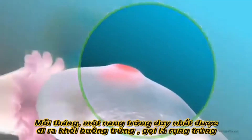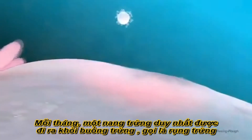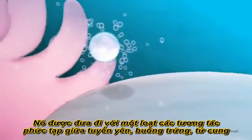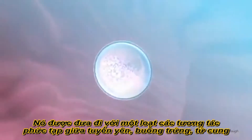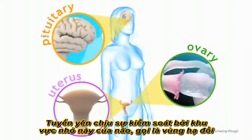Each month, one or other ovary releases a single egg, an event known as ovulation. It is brought about by a series of complex interactions between the pituitary gland, the ovaries and the uterus.